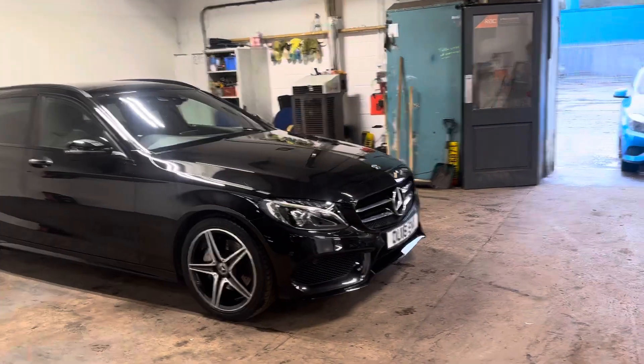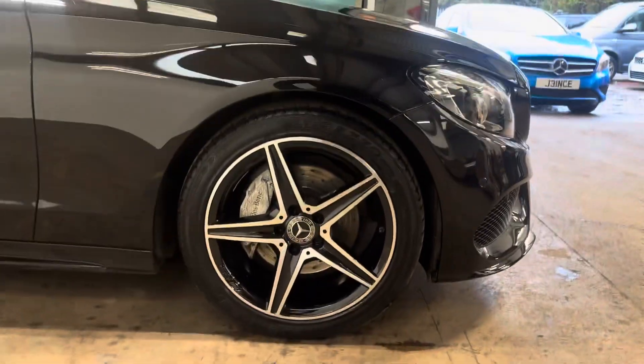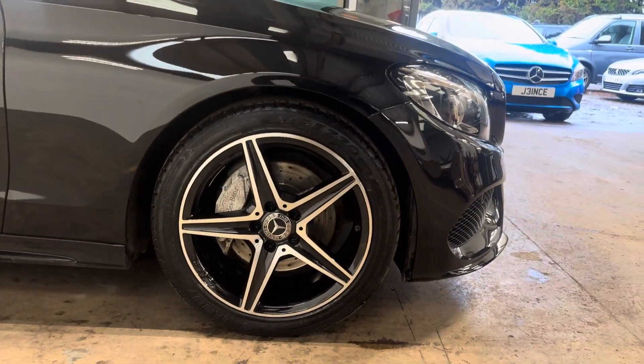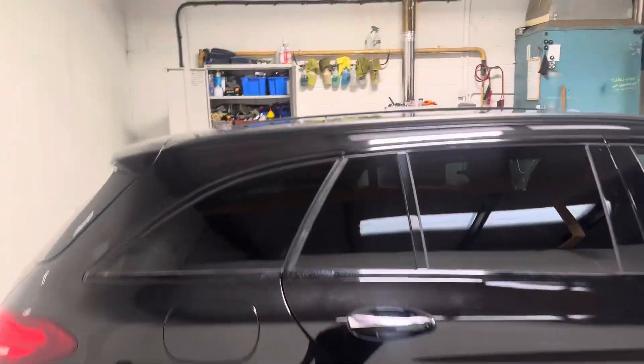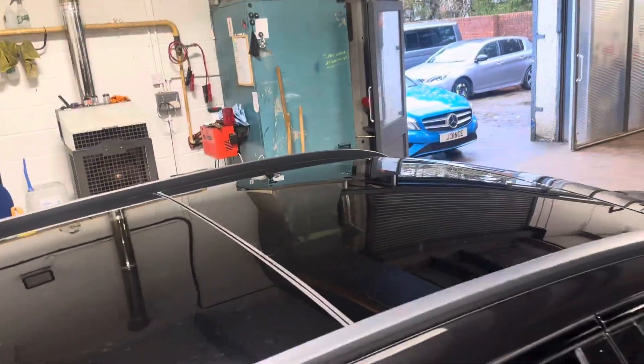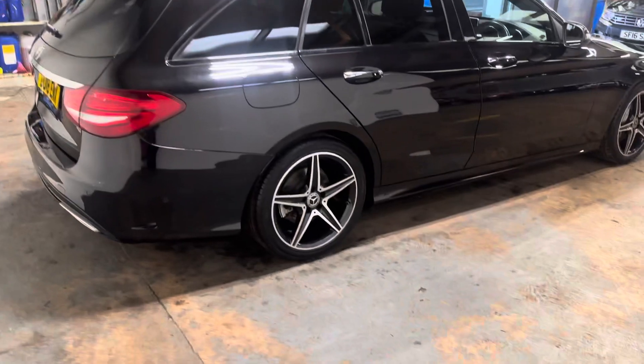Let me walk you around it so you can see the general condition. It has the AMG line alloy wheels and they're diamond cut. They're unmarked. Has the privacy glass. Has the panoramic glass sunroof on it. It's in the obsidian black colourway.